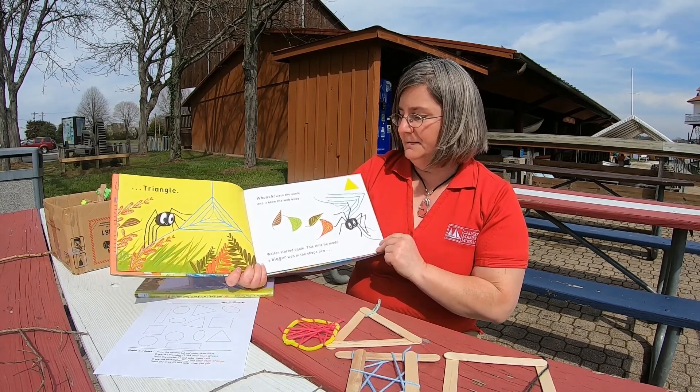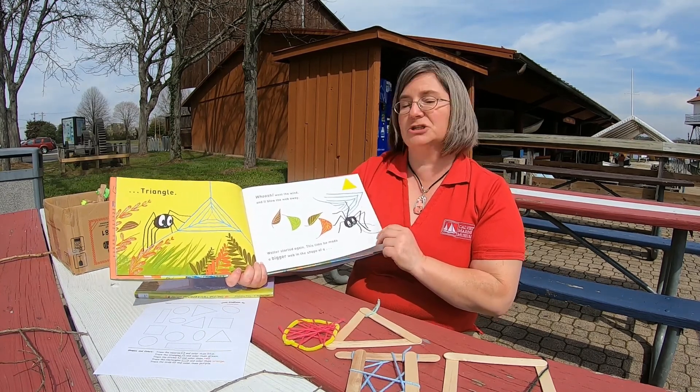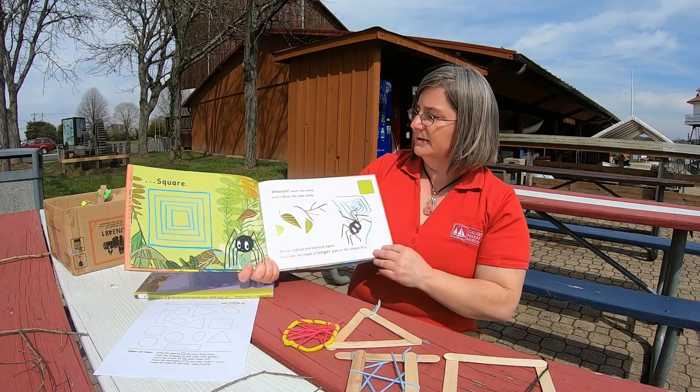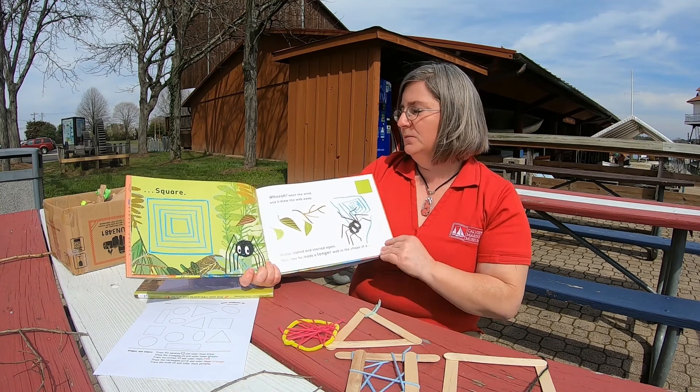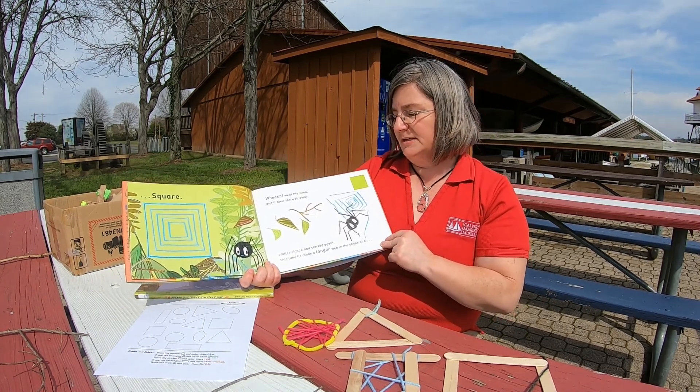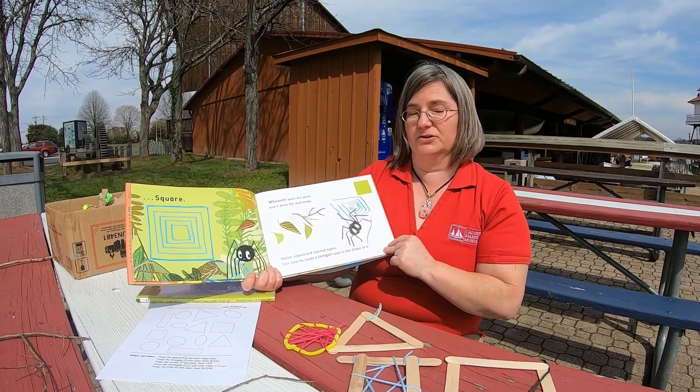This time, he made a bigger web in the shape of a square. Whoosh! Went the wind, and it blew the web away. Walter sighed, and started again.